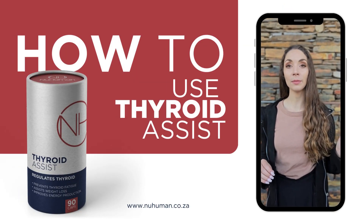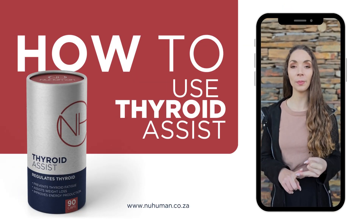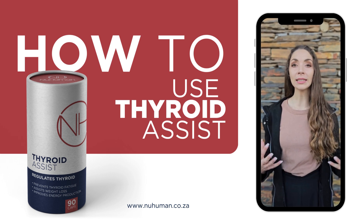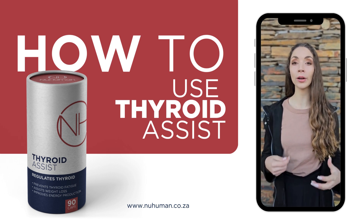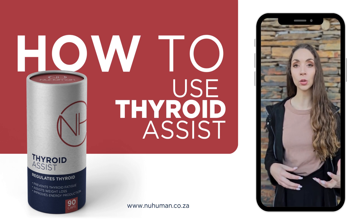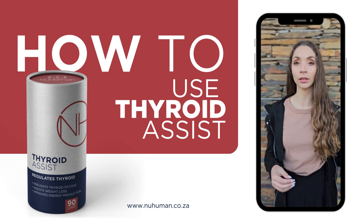BARD Assist consists of a mineral blend — zinc, copper, and selenium. Not only does it help to boost your immune system, but it also improves your thyroid hormone production as well as the conversion of these hormones into their most active form.